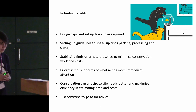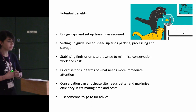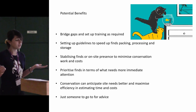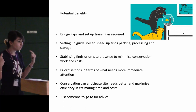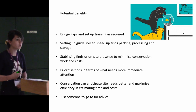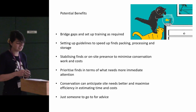Your potential benefits from taking training include bridging gaps and setting training as you require. You can set up guidelines to speed up finds packing, processing, and storage, gaining time. You can stabilise finds and have an on-site presence to minimise conservation work and costs — you save money. Prioritise your finds, because if you're able to tell this needs more work rather than this doesn't, then again you're saving time and money as you shift through your objects depending on what needs work or not. If we have this early link with archaeologists, we can anticipate site needs better and maximise efficiency in estimating time and cost. And it's also handy to have this link because you have someone to go for advice — if you don't know, it doesn't matter. You have someone to rely on, and I love being on-site.